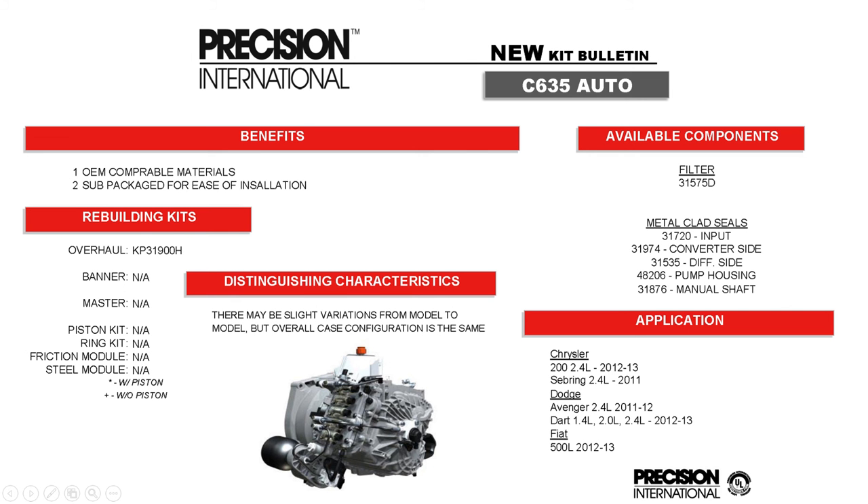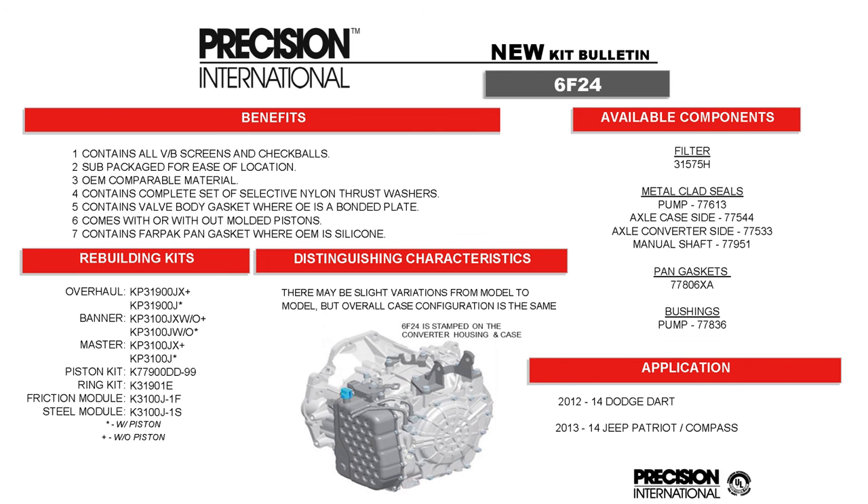Some of the new kits we have: KP31900H is the C635 for Chrysler applications — it's a semi-manual automatic transmission, basically a C624 with a manual transmission valve body. KP31900J is the 6F24, based on an A6MF1 Hyundai six-speed unit with many similarities but differences in pan gaskets, clutch plates, and other components. This unit is specific to the Dodge Dart and the Jeep Patriot and Compass.